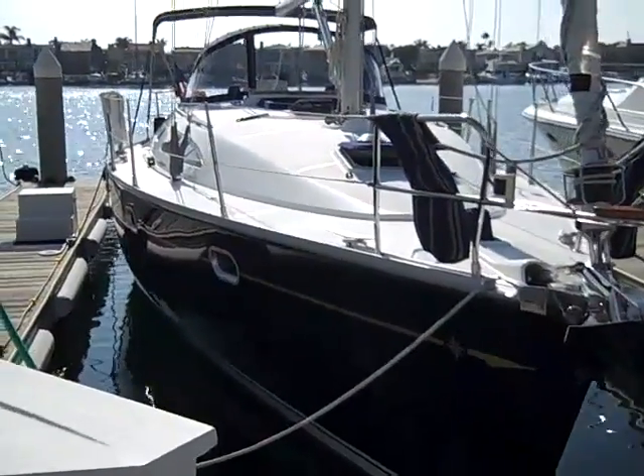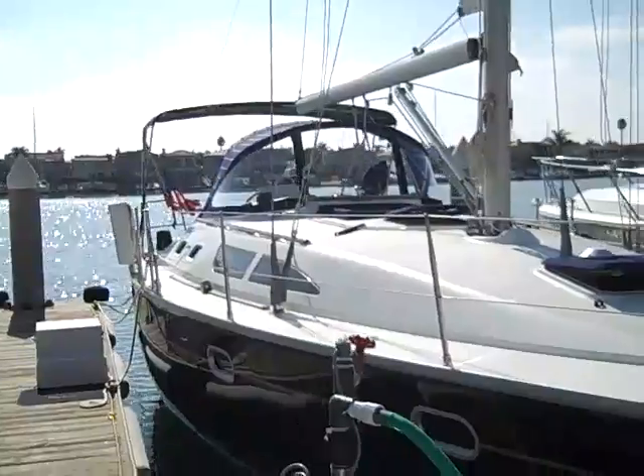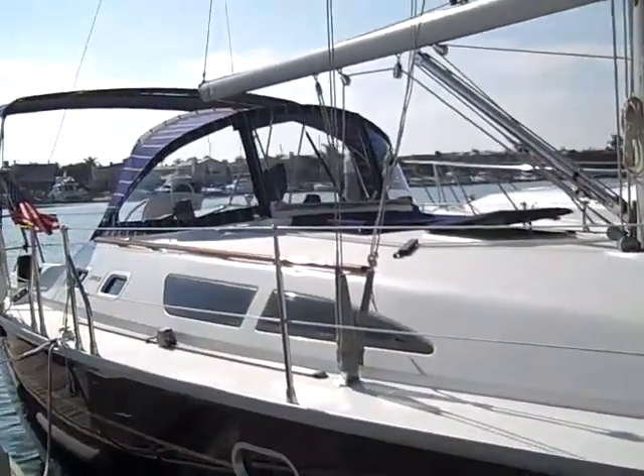This is Ian Van Tuyl with Cruising Yachts, and this is the video walkthrough for the 2001 Jeanneau 37 Sun Odyssey located here in Newport Beach, California.